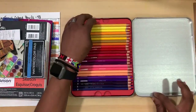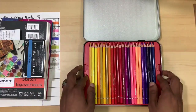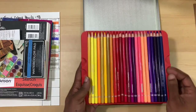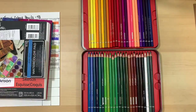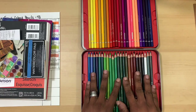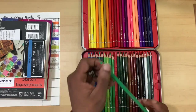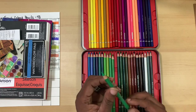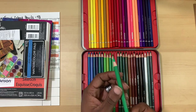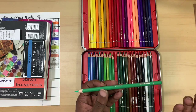It comes in two trays because this is the 48-count. It's also available in 24, 48, 72, and the full 120-count — so there are 120 pencils total in the line. The barrels are round, and the entire color of the barrel is matched to the lead inside.